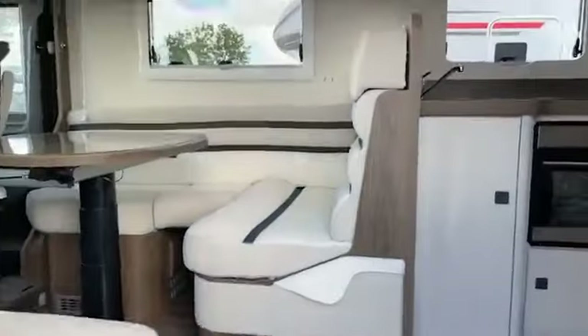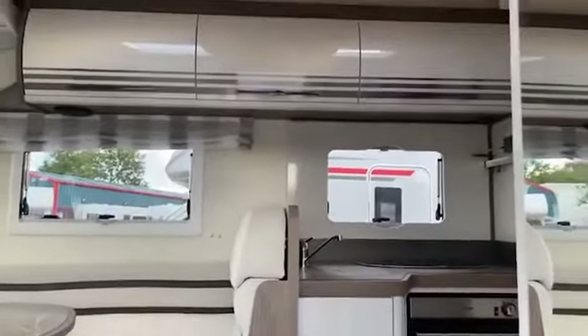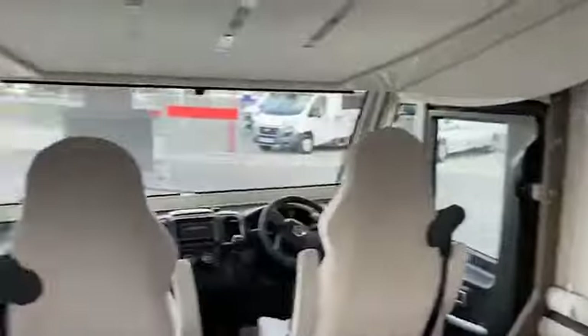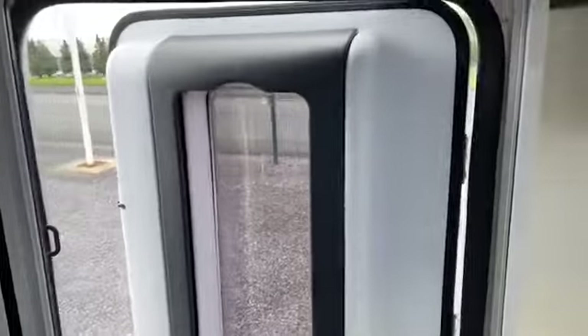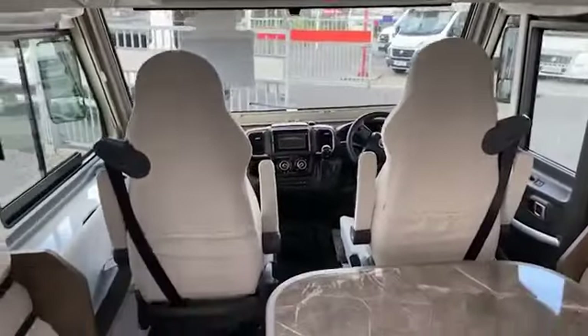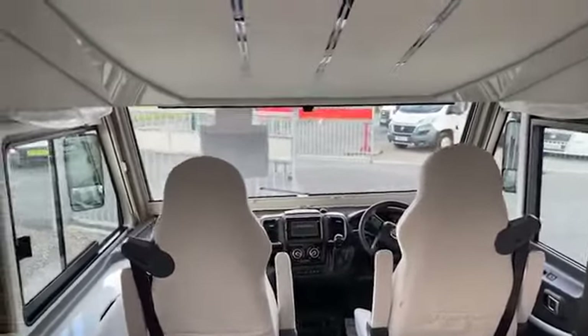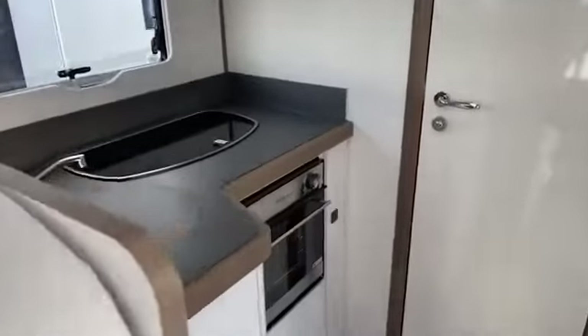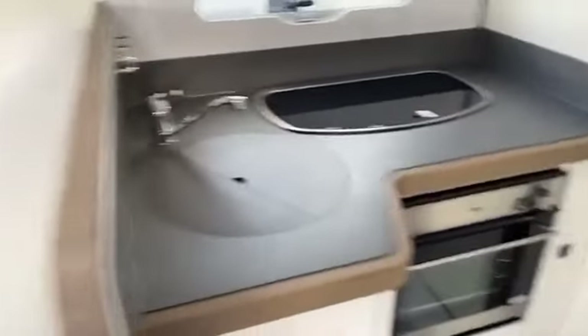There she is, looking absolutely gorgeous, nice wide door, lovely wide door. So there she is, lovely design on the new cupboards, everything about her is absolutely superb — stunning is my word for it.